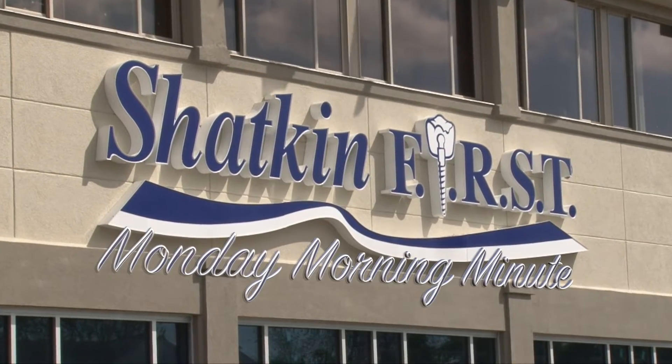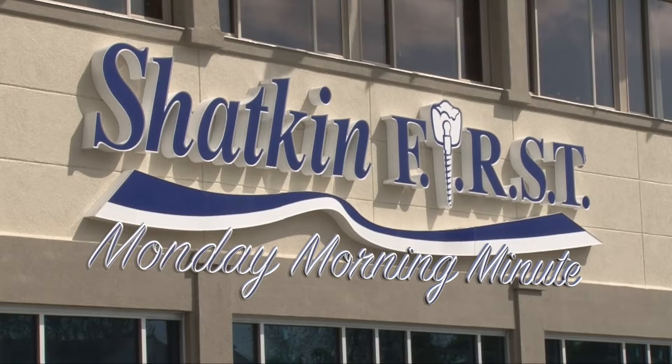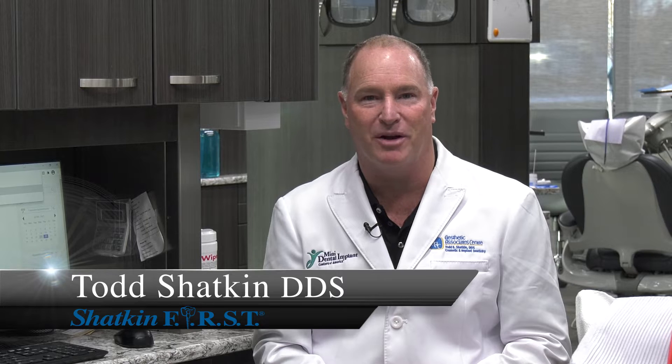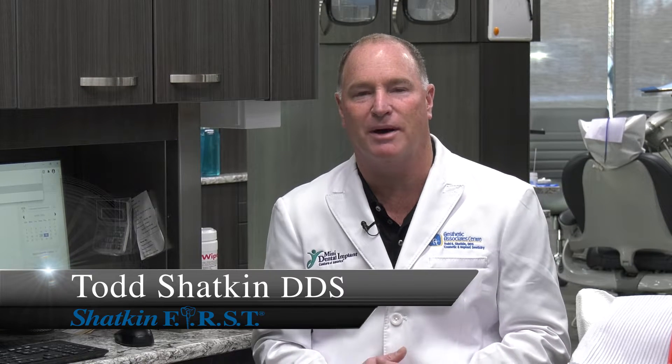Good morning and welcome to the Shatkin First Monday Morning Minute. I'm Dr. Todd Shatkin and welcome to this Monday Morning Minute. Today I want to talk to you about how to handle medically compromised patients.